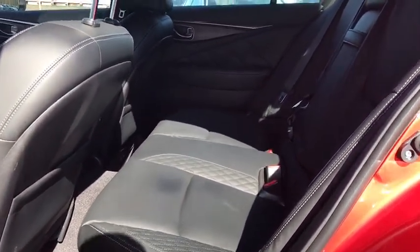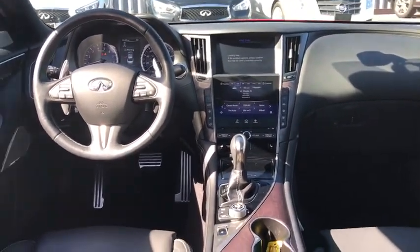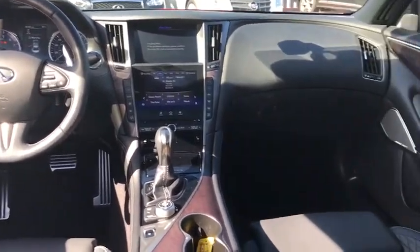Bluetooth, power steering, adjustable steering wheel, cruise control, keyless start, auto-dimming rear view mirror, aluminum wheels, four-wheel disc brakes, floor mats, premium sound system.